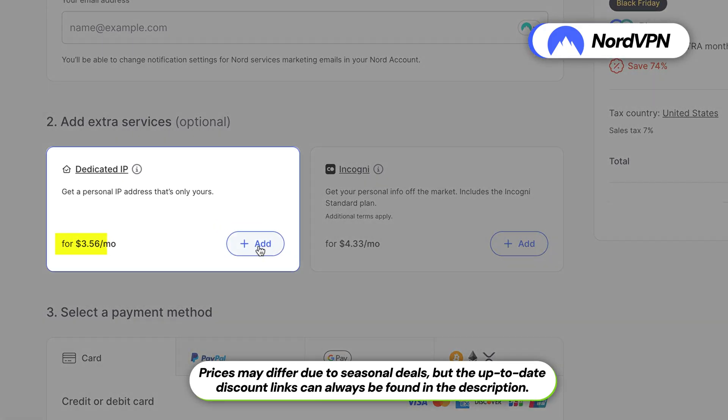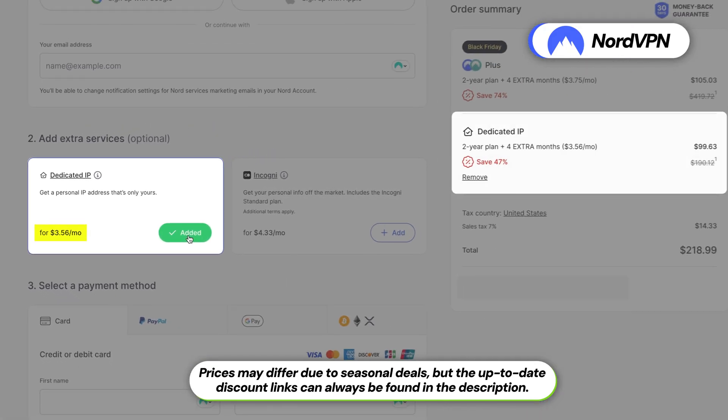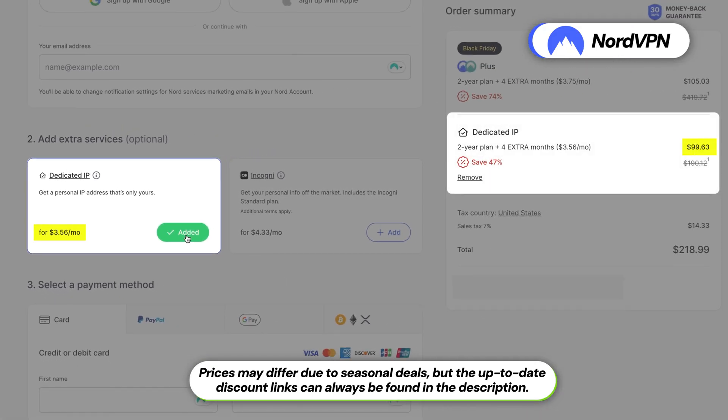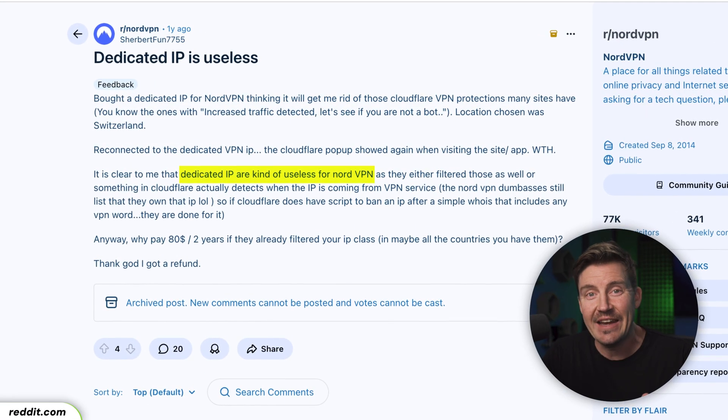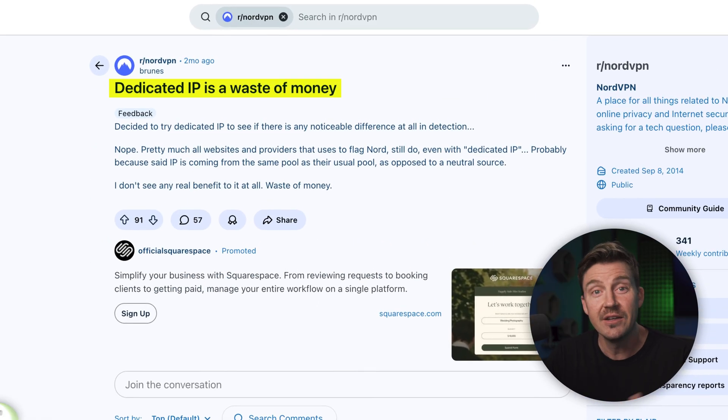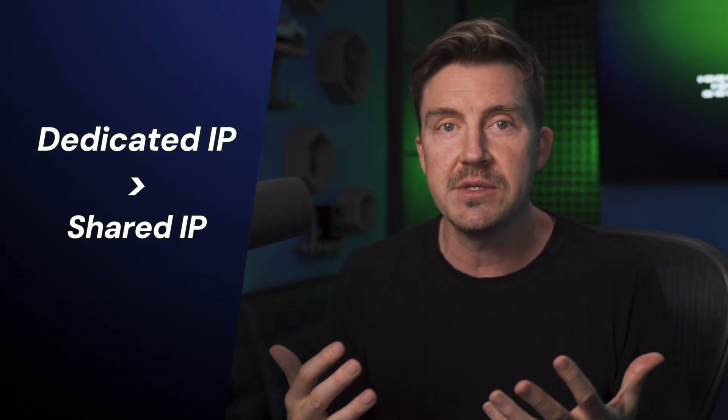One single downside of any dedicated IP option is the price — it adds to the existing VPN subscription. So is it really worth it? Many users are quite confused by the idea of a dedicated IP, and some even call it a waste of money or useless. And that's understandable, because of the extra price, some expect dedicated IPs to be just like usual shared IPs, but better.